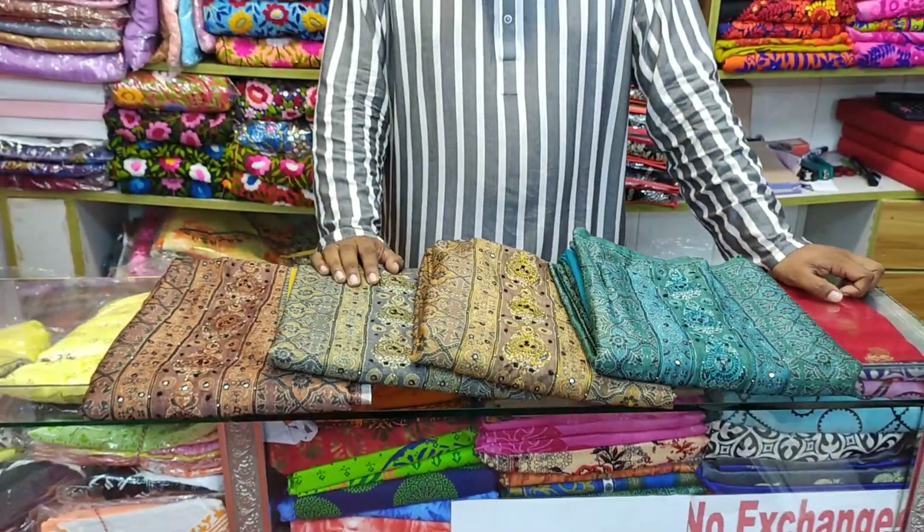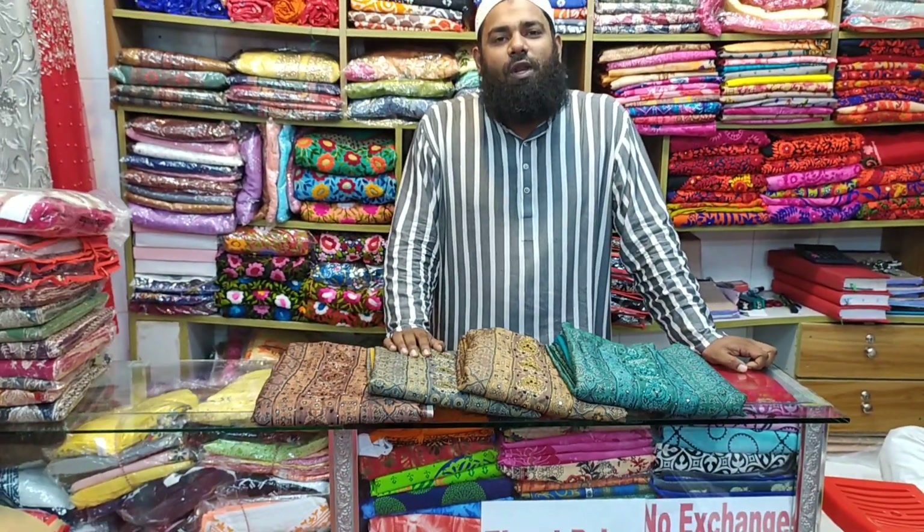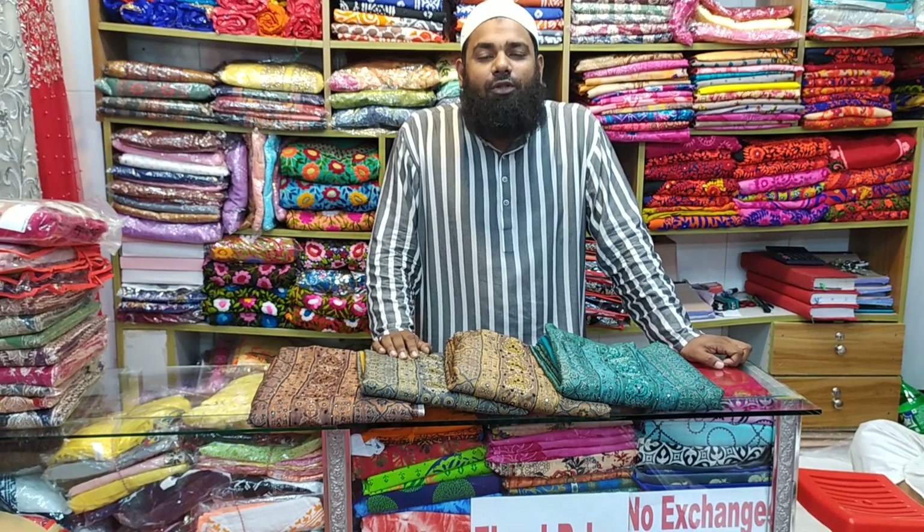As-salamu alaykum. Girls Fashion Thakya, I'm Abdullah. In today's fashion, we have the most sherry collection.